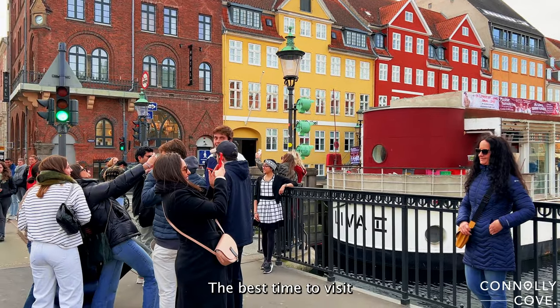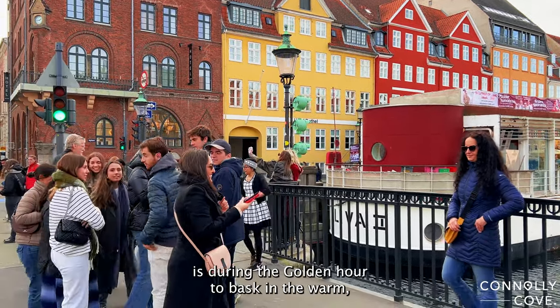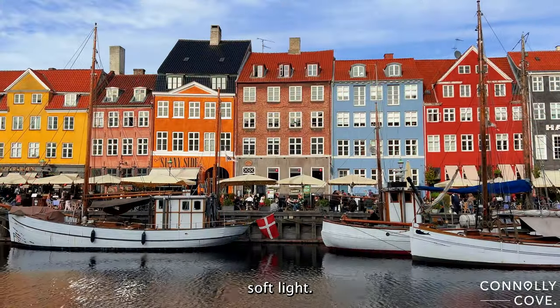The best time to visit is during the golden hour, to bask in the warm, soft light.